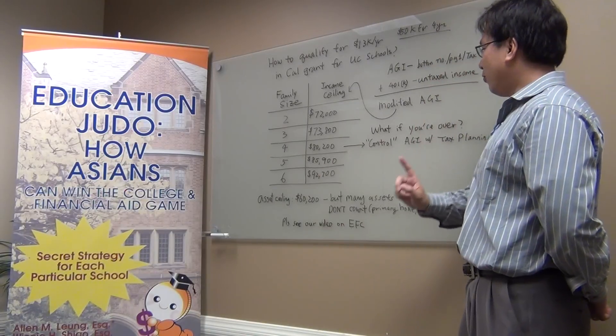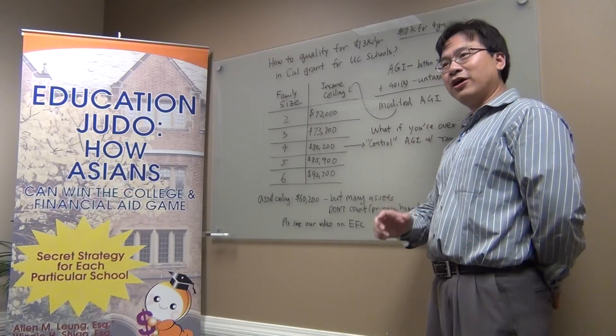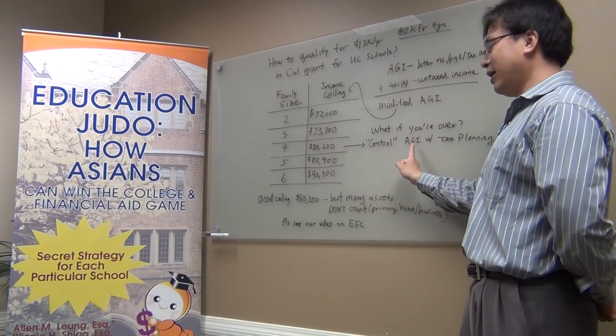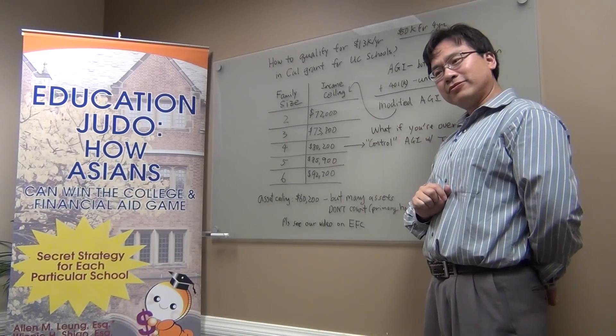However, what if you are over the income ceiling for your family size? What can you do? With tax planning, you can kind of control the AGI to bring it below the number to qualify.